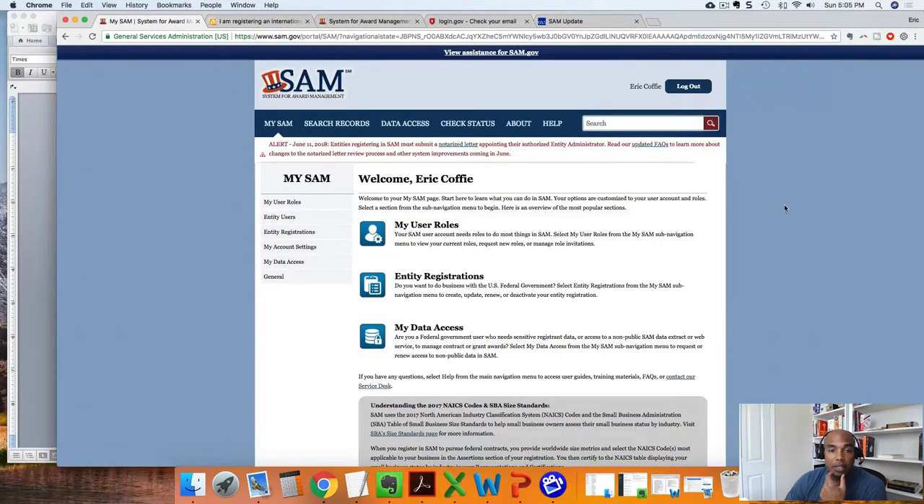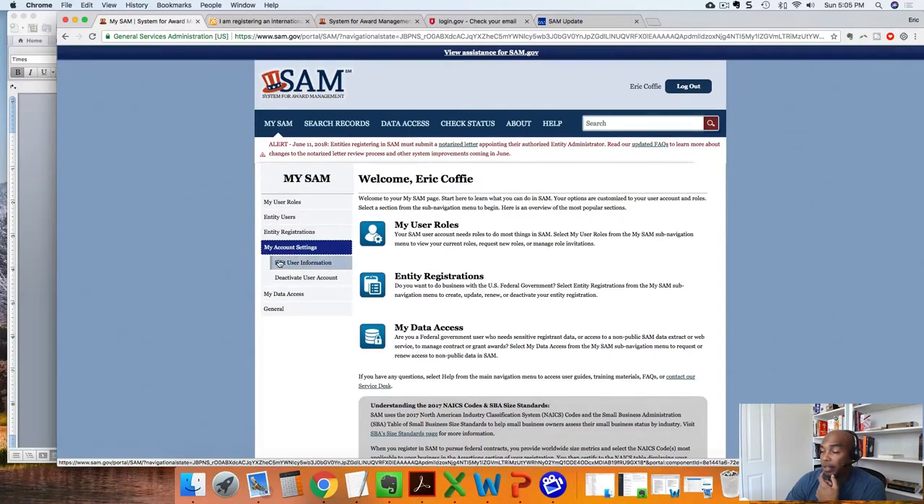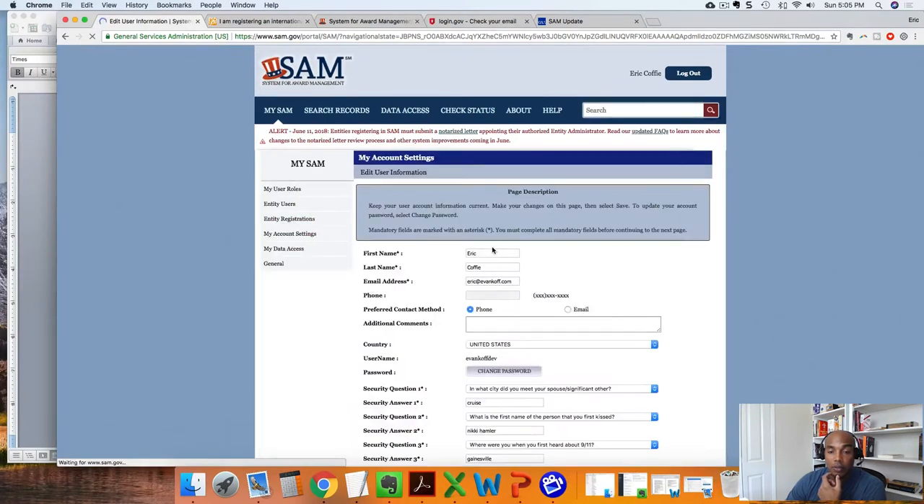I'm here on the SAM.gov website, already logged in. Once you log in, on the left-hand side it says 'My SAM' and you go right here to 'My Account Settings.' Under My Account Settings, you click 'Edit User Info' and your email address will appear.